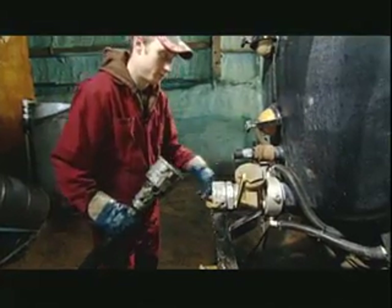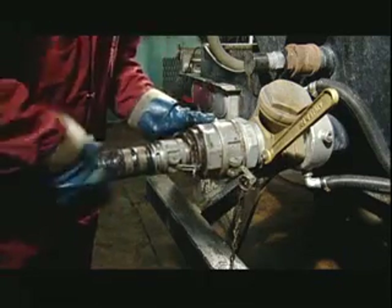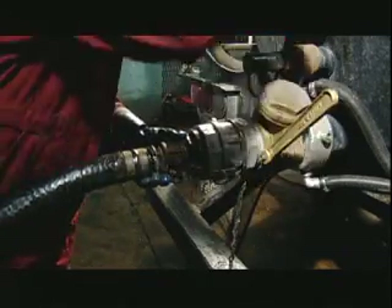There, they pump the oil into a holding tank, then heat it up to draw out the water. Once they drain the water, the oil is ready to enter a multi-stage filtering process.